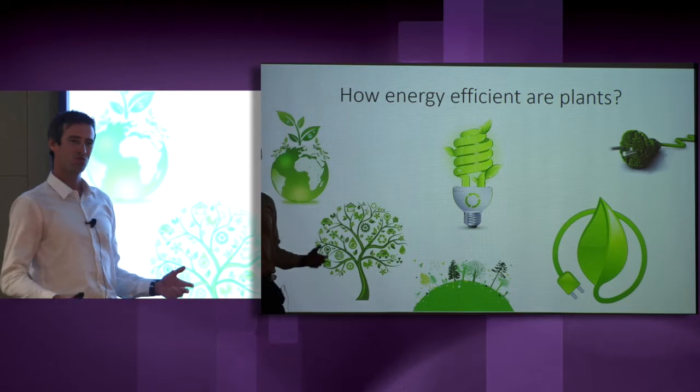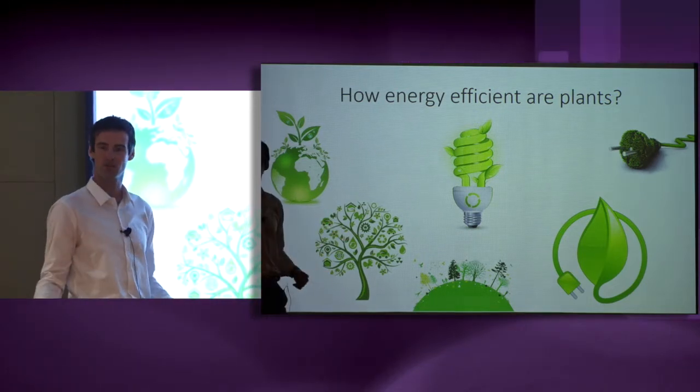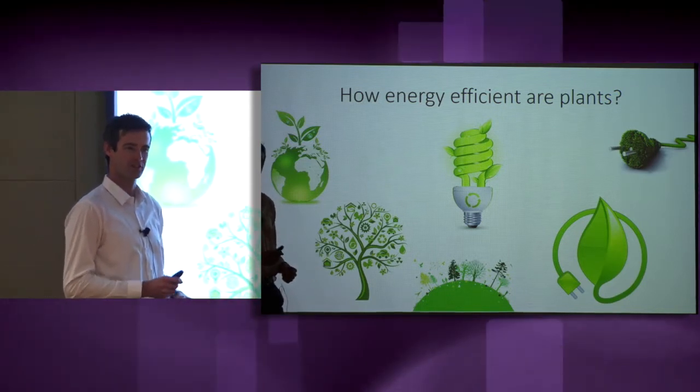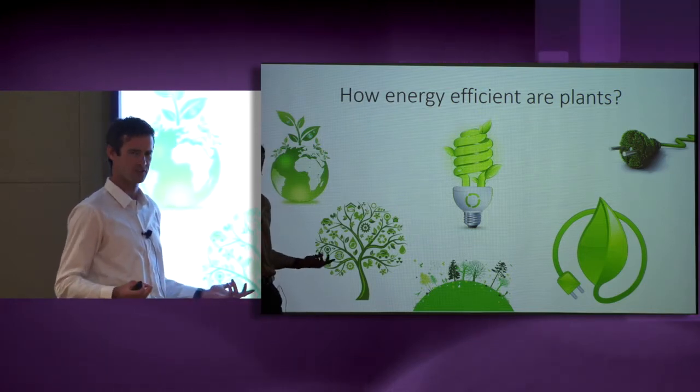We're all aware that green is this concept that links plants, environmental stewardship, and energy efficiency. But have you ever stopped to think, how energy efficient are plants, really? And what would it mean if they were more energy efficient?